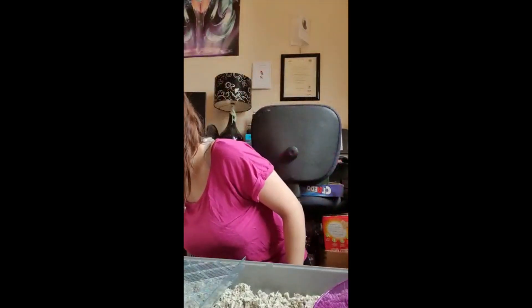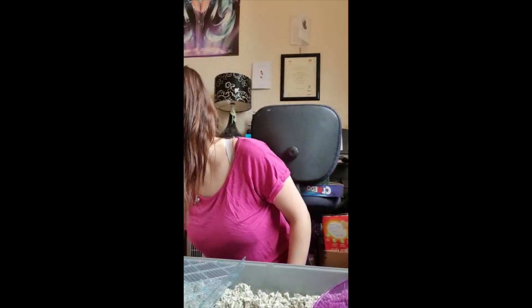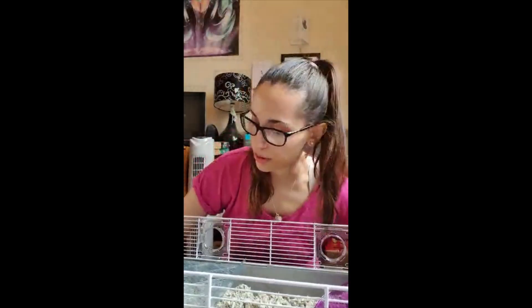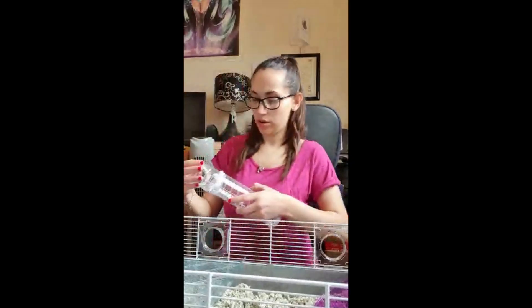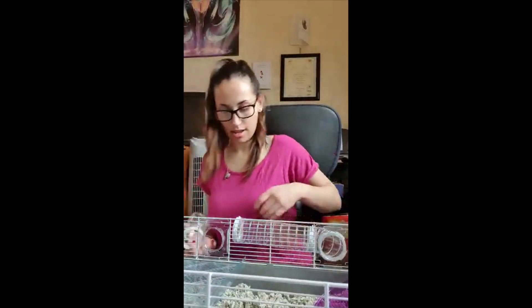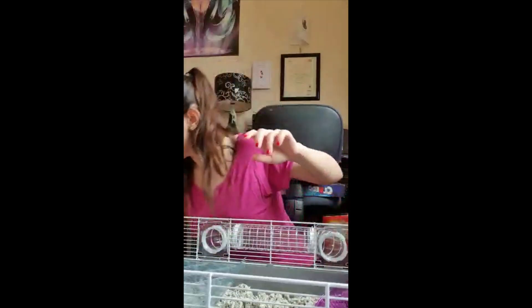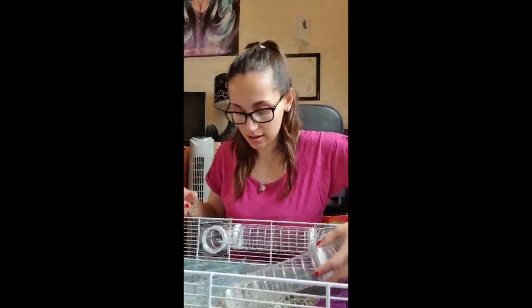The next thing to put in is the second part of the cage. This is the second section - it just attaches onto here. These holes at the front are for his tube. He's got a tube that runs on the outside that he likes to run in and out of. I just attach that on and get the other tube in as well.